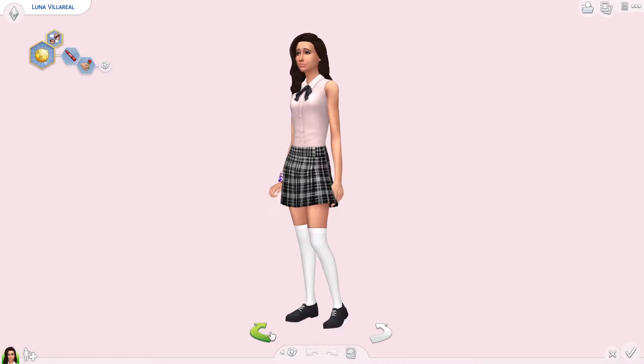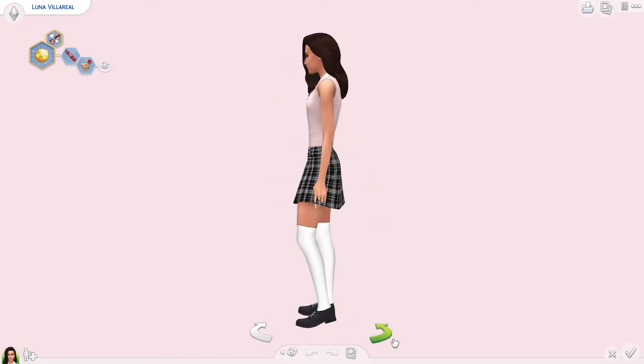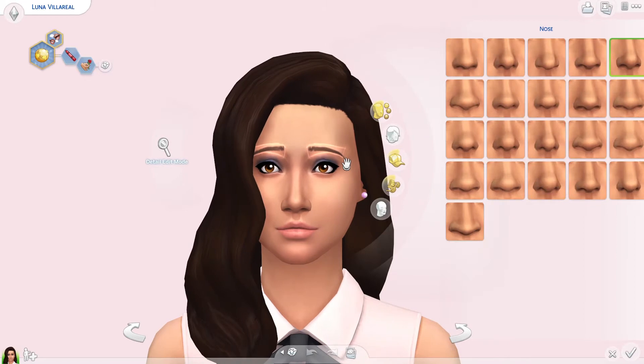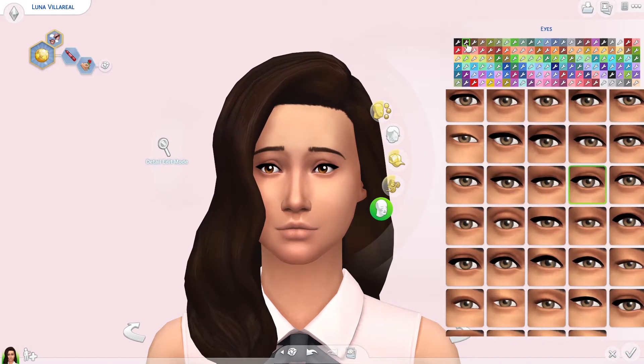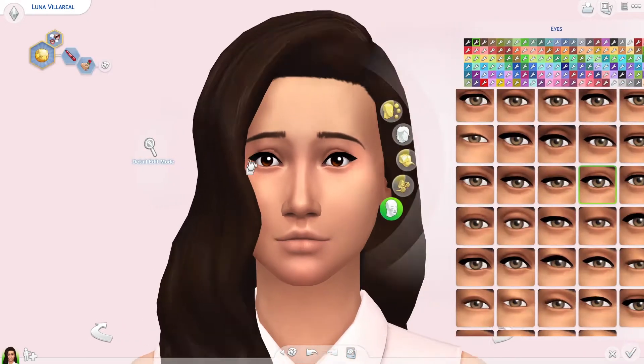Hi my plums and welcome back to a brand new video on the channel. My name is Plumbie and today I'm going to be starting a brand new CAS series — this is going to be my Townie Makeovers CAS series.